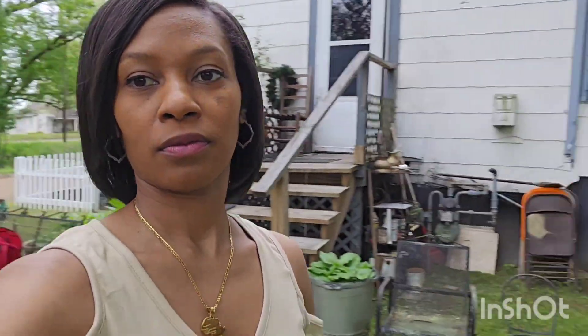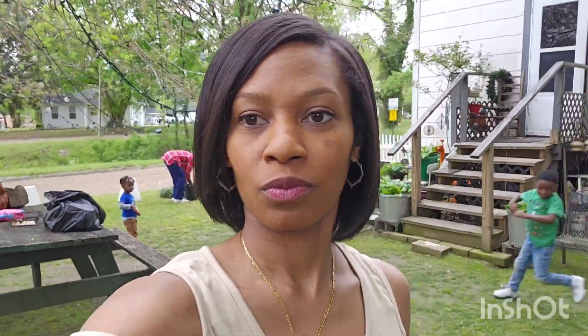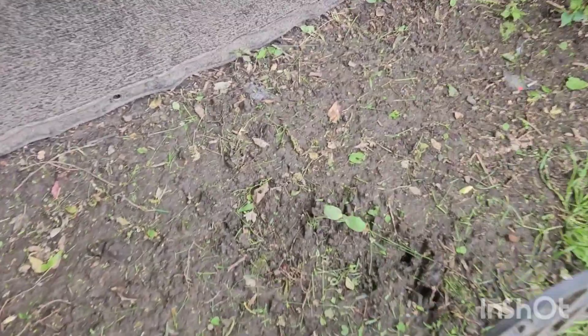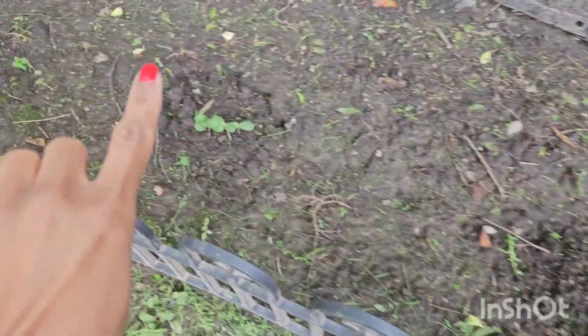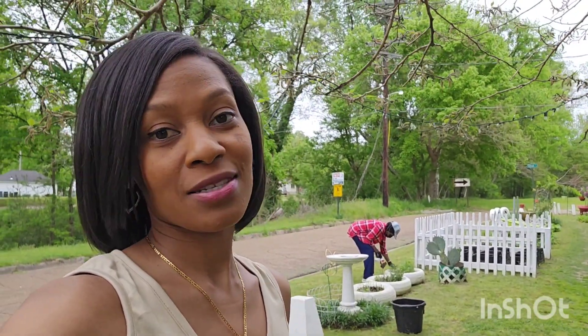She always working, she always working y'all. We're not sure where she's gonna put all of the new plants that I brought, but I will keep y'all posted. Thank you so much for watching and I'll see y'all on the next one.